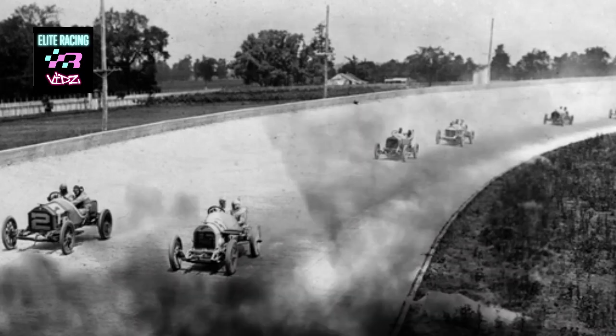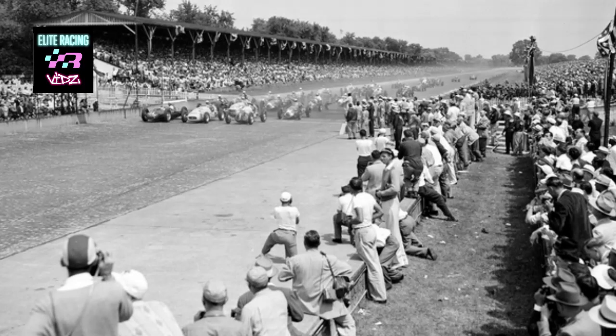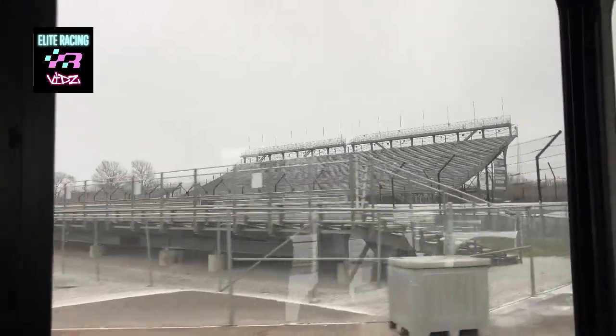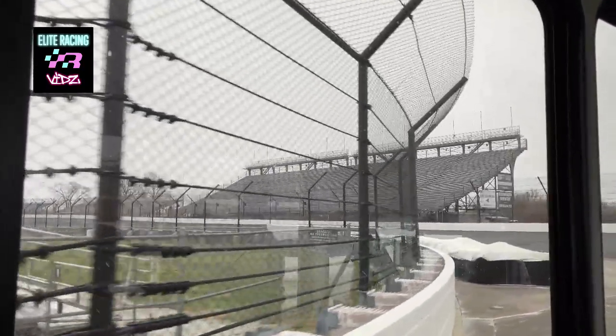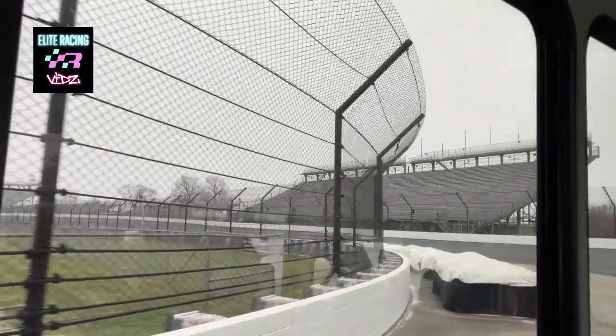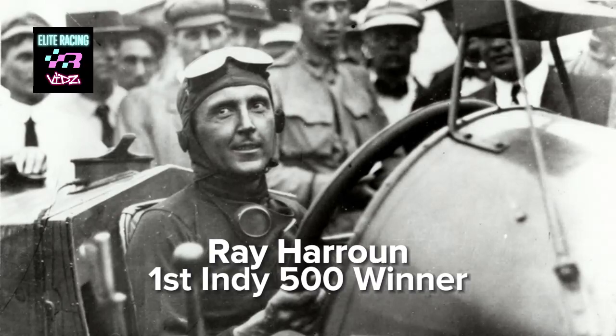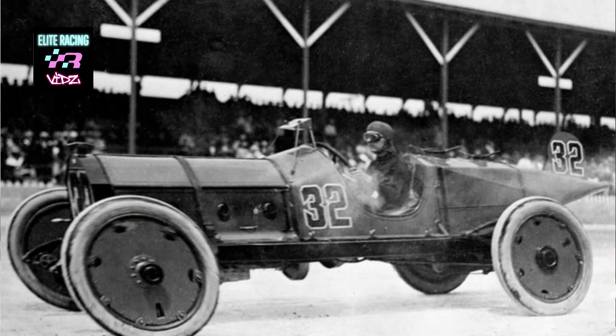After two years of running races of varying length, Fisher and his partners decided it would be best to hold one epic race every year. The Indianapolis 500 was conceived to be held every May around Memorial Day. Ray Haroon won that first 500 in the locally constructed Marmon Wasp. It was a huge success, and the greatest single-day spectacle in racing was born.